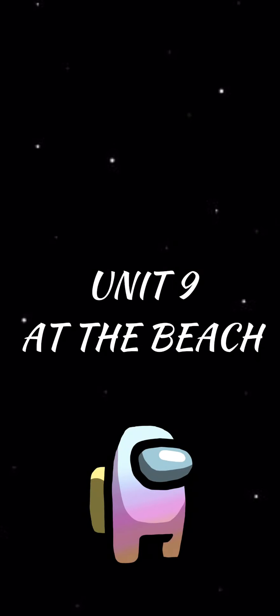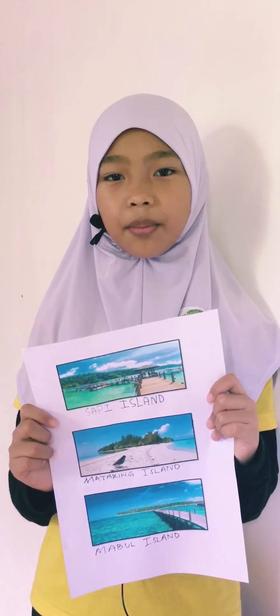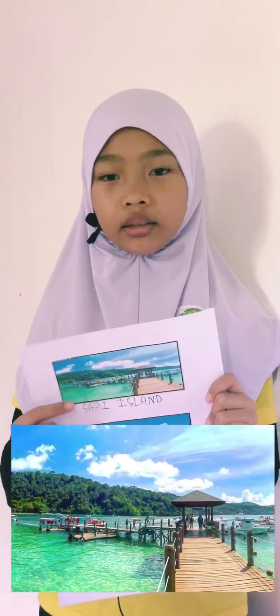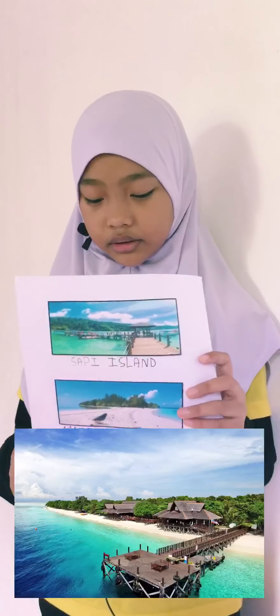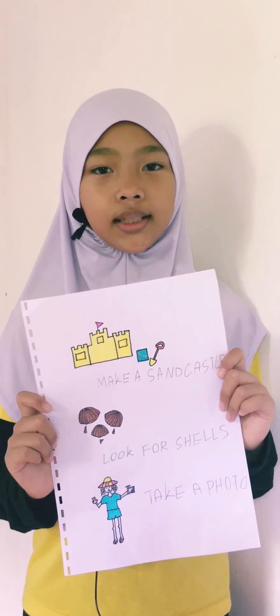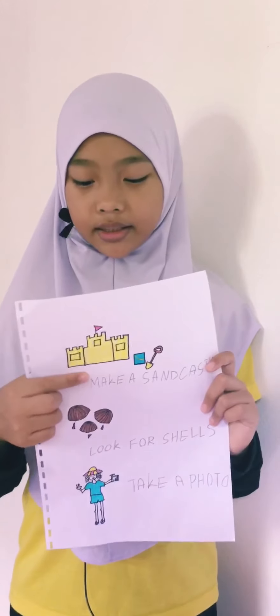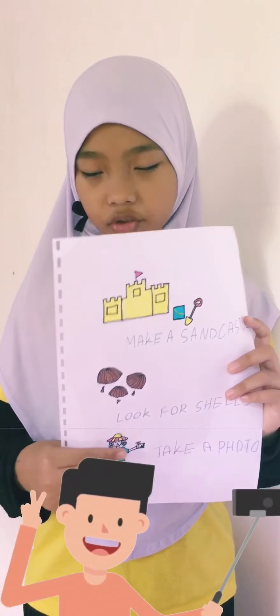Unit 9 — at the beach. Hello friends, this is three islands that are located in Sabah. The first island is Sapi Island, the second is Mataking Island, and the third is Mabul Island. There are some activities you can do at the beach, for example: make a sand castle, look for a shell, and take a photo.